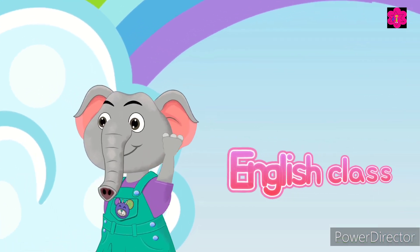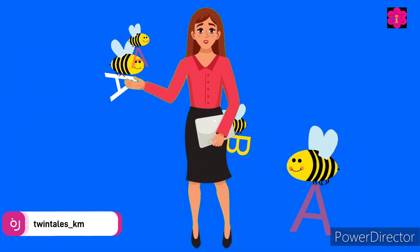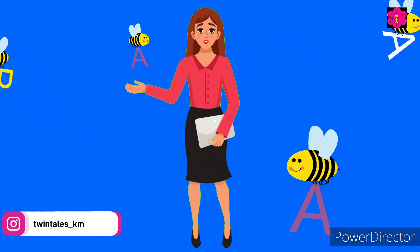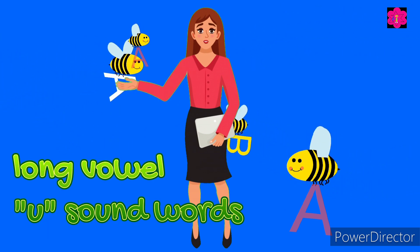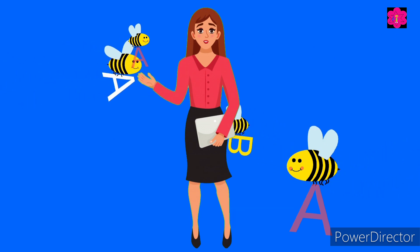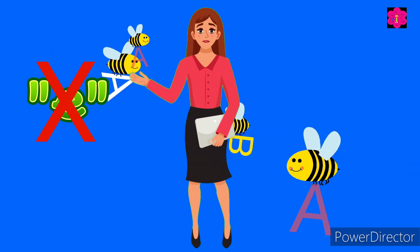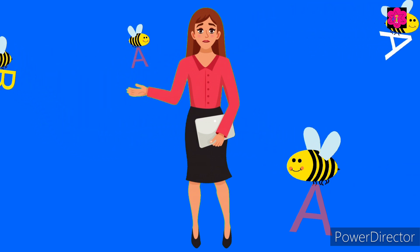Hey everyone, welcome back to the English class. Today we are going to learn about the long vowel U sound. The word ends with an E, but the E doesn't make any sound — E is silent here.